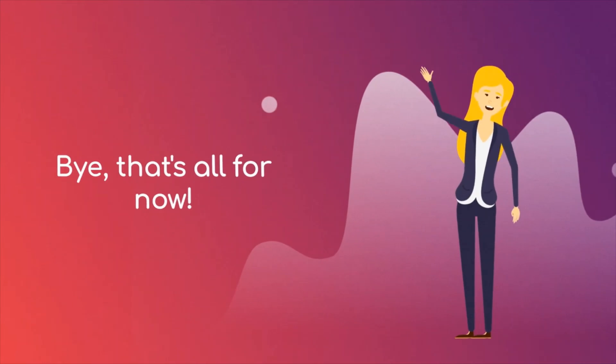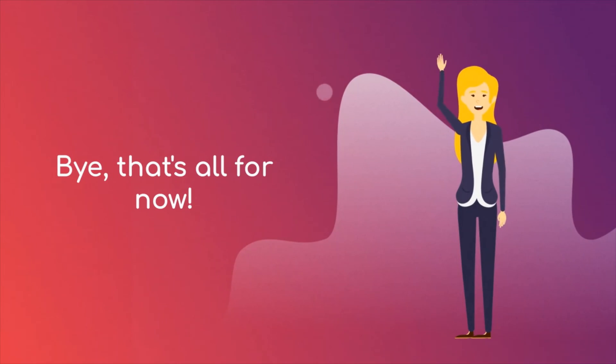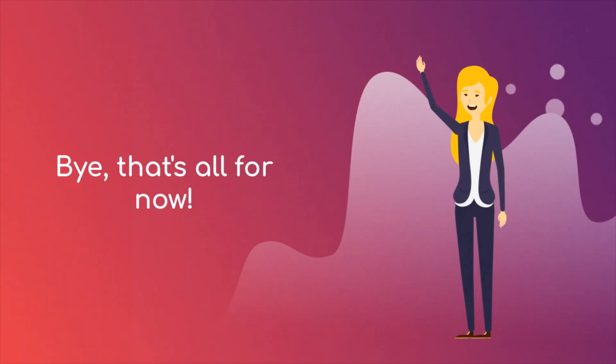You can click a link in the description below to answer the rest of the questions. That's all. Bye!